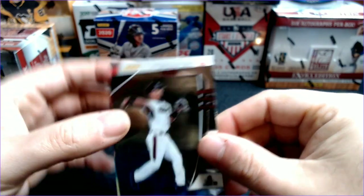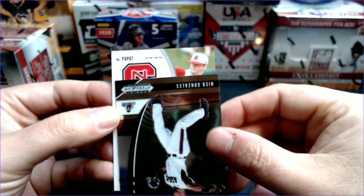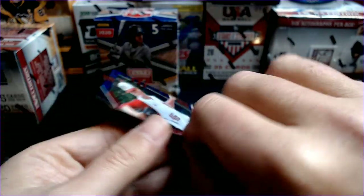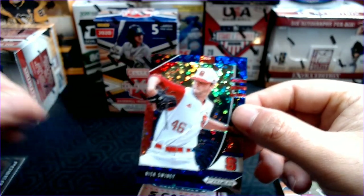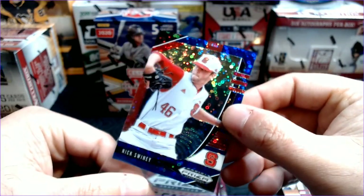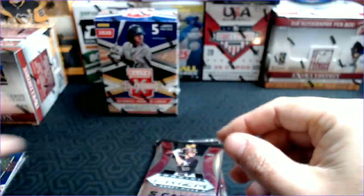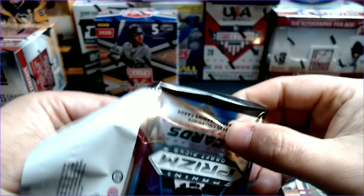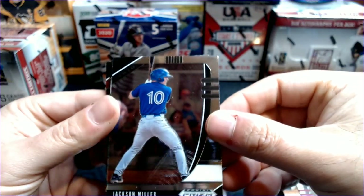Let's see what our hit is. PDP 67 — Nick Swiney, 3 out of 25. So another donut circle and a low number out of 25. When it comes to Prism, the rainbows are awesome but they are overwhelming — so much so that I wouldn't even dream of trying to get a rainbow. It would just be way too much.